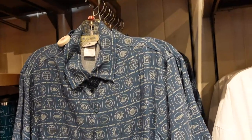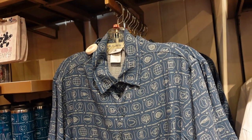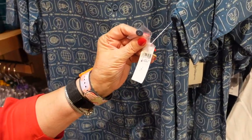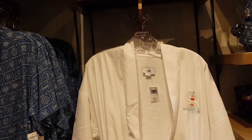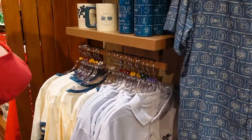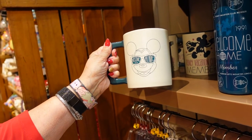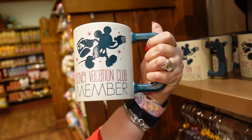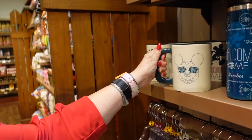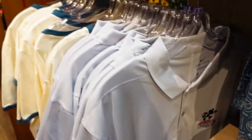We're in the store here — some mercantile and Old Key West member merchandise. There's a cool button-down shirt for $59.99, Old Key West bathrobes, and you need to show your membership to buy these. There's member merchandise — a cool coffee mug that says Vacation Club member on the other side. And there's a Nike dry-fit shirt too.